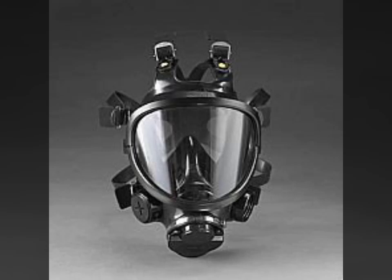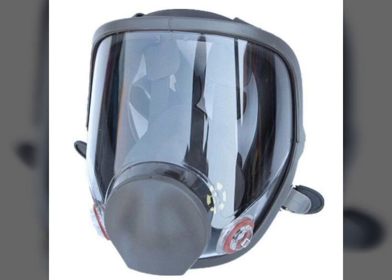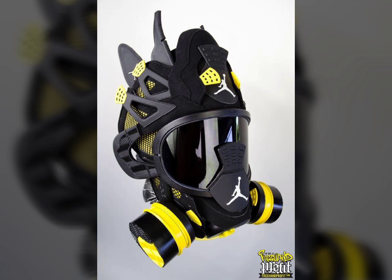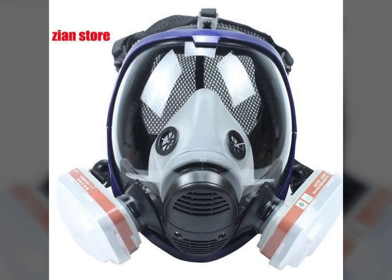Hello friends, welcome to my YouTube channel Fashion Lovers. How are you friends? I hope you are fine and doing well. Today I am going to share with you beautiful and stylish latex full face cast mask designs. These are very beautiful, stylish, and trendy.